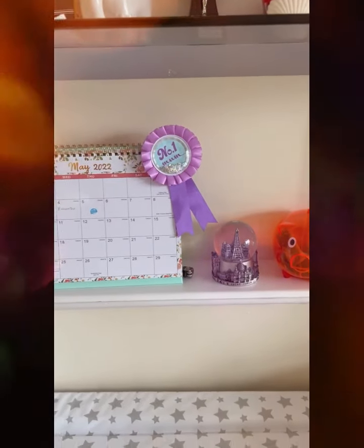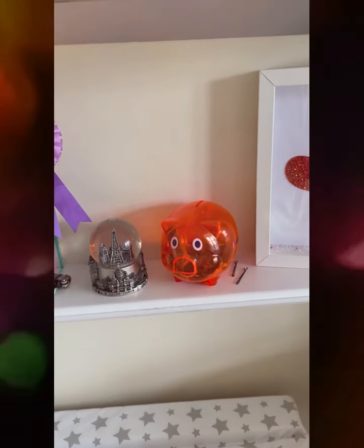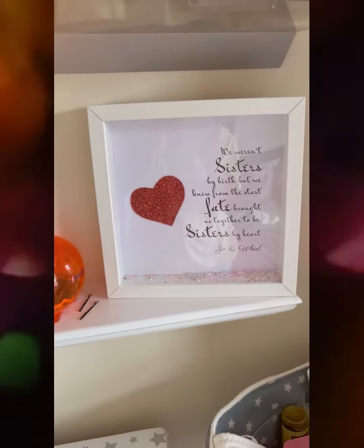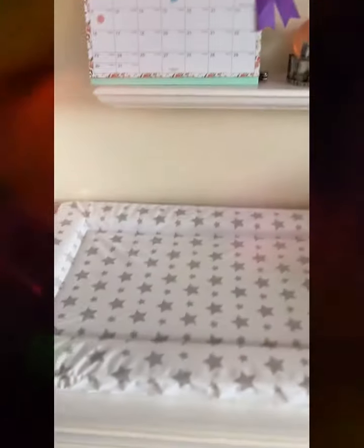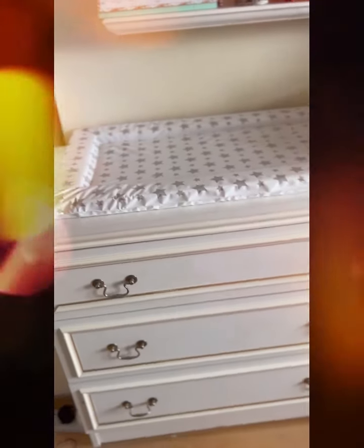Then we have got the piggy bank for my baby — just don't mind the two hair pins that are mine. This is a lovely keepsake that was given to me by my sister-in-law; it says Jo and Will. So here we've got baby's changing mat.